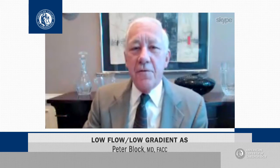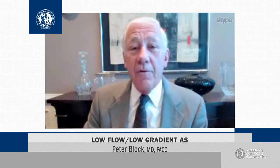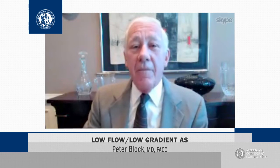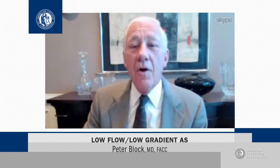They split their patients into four groups: patients with normal flow, high gradient; normal flow, low gradient; and patients with low flow, high gradient; and low flow, low gradient.